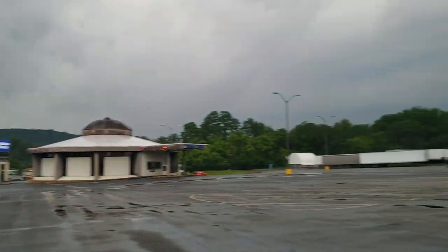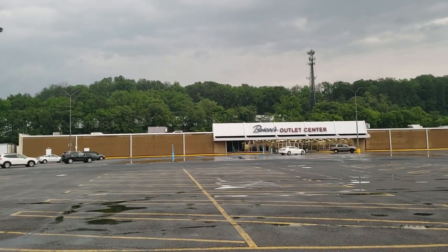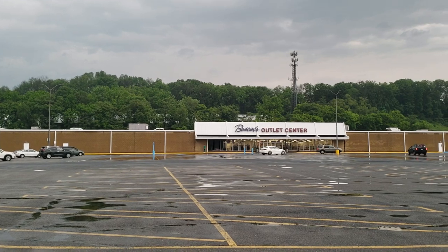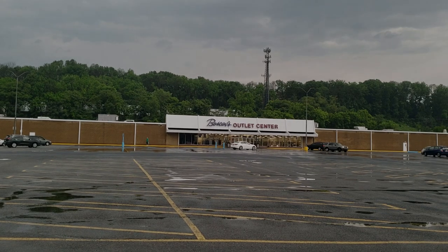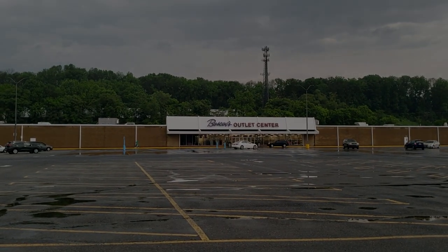I'll give you one last really great shot of the Boscov's outlet center before we go inside and take a look — I'm probably not gonna film that. But basically, Boscov's across from a Boscov's. How often do you see that? Thanks for watching, guys.